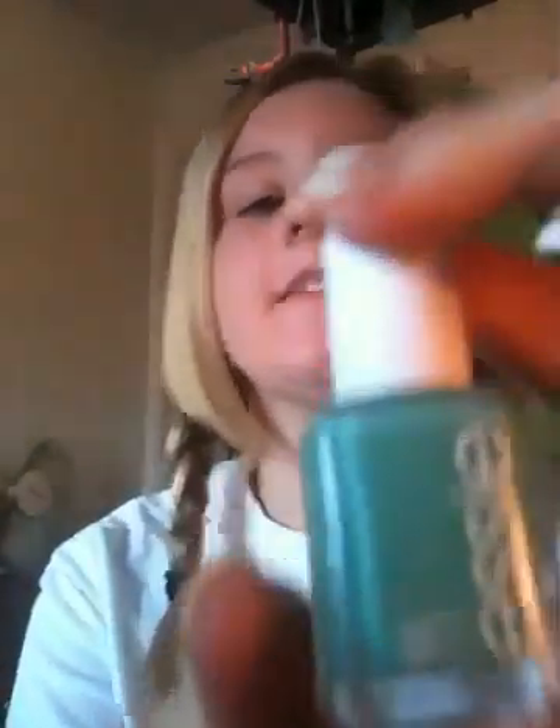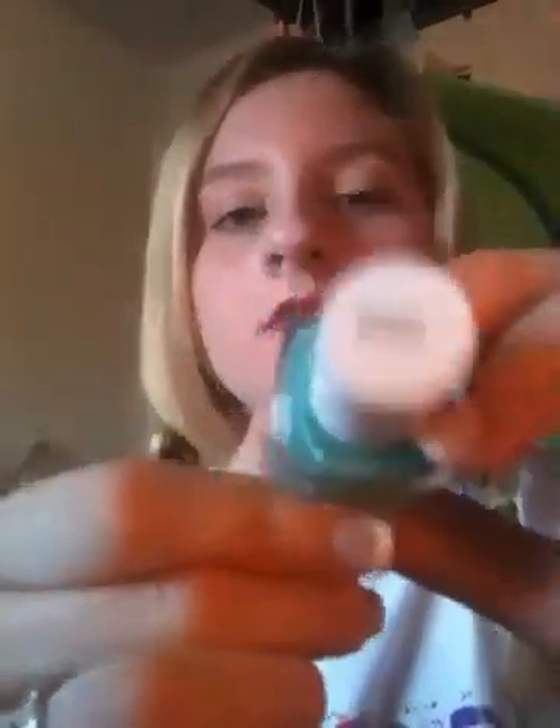My favorite turquoise in the whole universe right now, especially for spring, is Essie's Turquoise and Caicos. It is so pretty, it's not even funny — seriously, really pretty. I love this color and it just matches every skin tone.